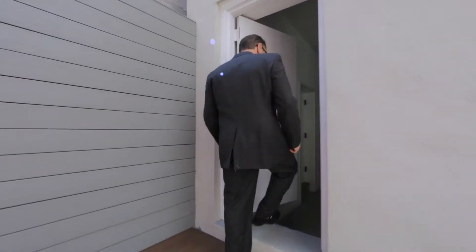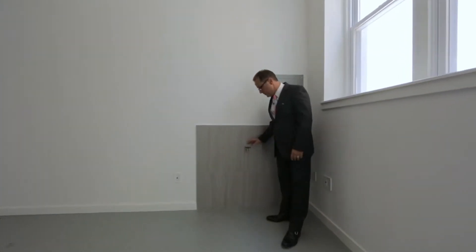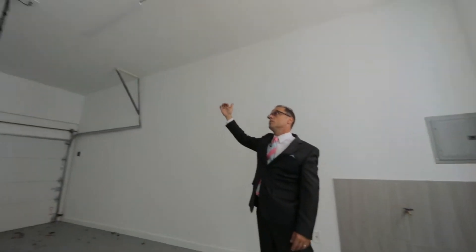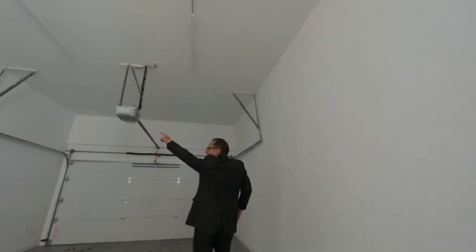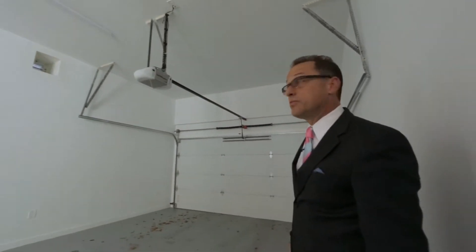Behind the house is a separate garage. The garage is finished. It has a water station with a tile backsplash for your hose, and it has its own electric panel, so power is not a problem. The ceiling is very high, so you can have storage up high. There's a small window for ventilation, and the garage door is insulated — it's very quiet.